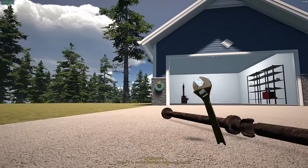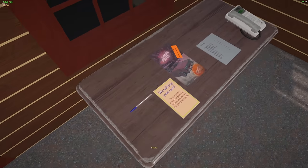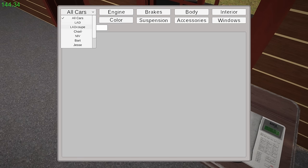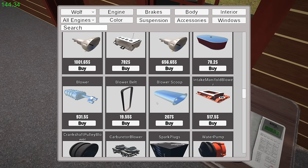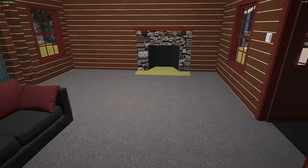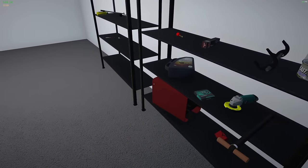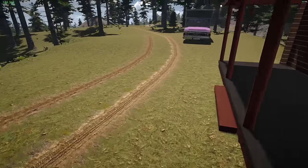The driveshaft is out. Now the question is: can I actually afford the driveshaft for the Wolf? Because I only have $140, and it's $184. I might be selling something off my truck. Let's see — all cars, Wolf engine. Oh it's $184, I don't quite have enough. I wish you could sell off the parts.